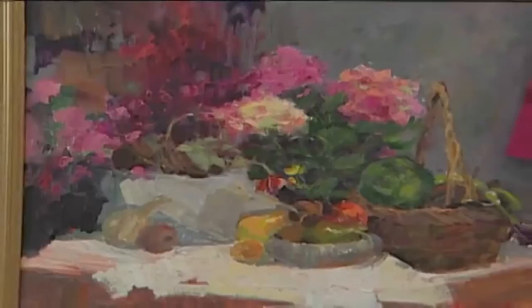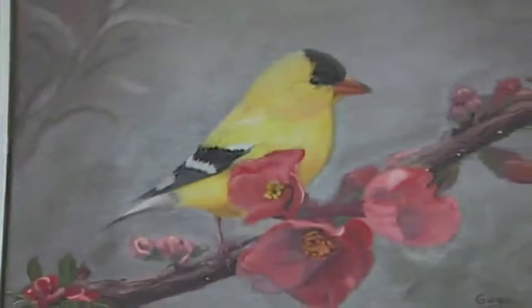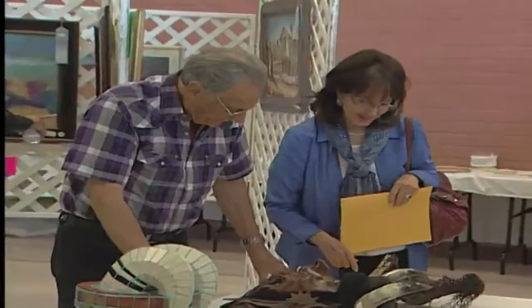Feast your eyes on some colorful treats at the Lakewood Artists Guild annual Fall Art Show. More than 130 pieces of art embellish the exhibit. Artists showcase their work in a number of categories: a children's category, an intermediate and a professional fine oil painting, crafts, and wood crafts. The art show unites people of all ages, cultures, and skill levels.